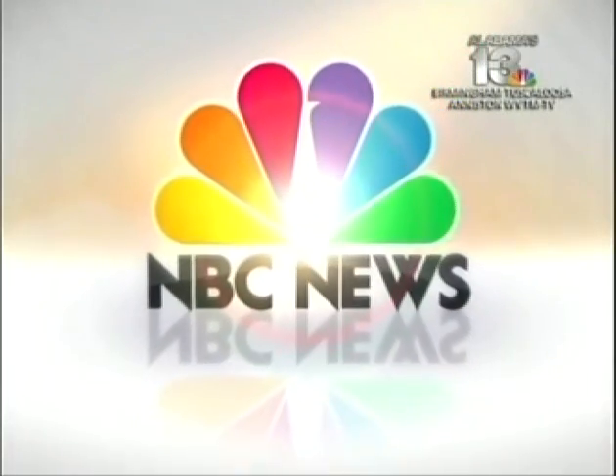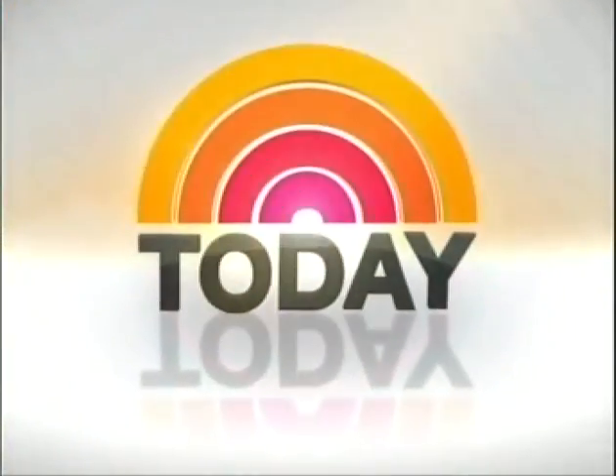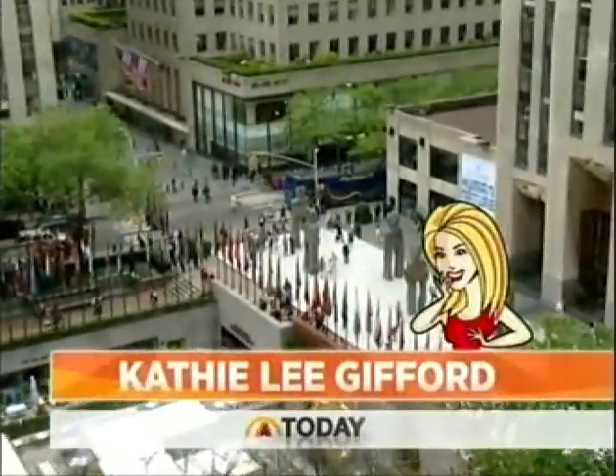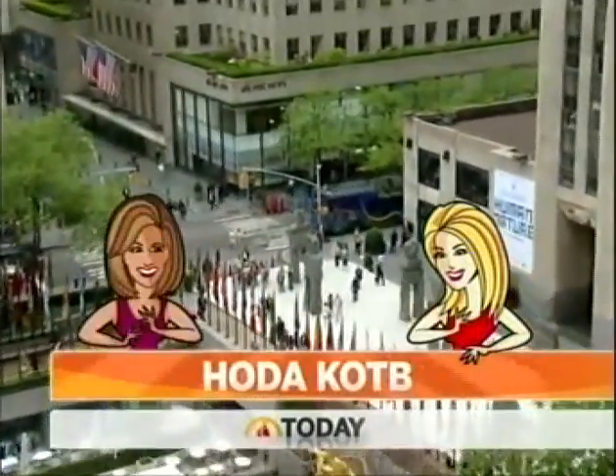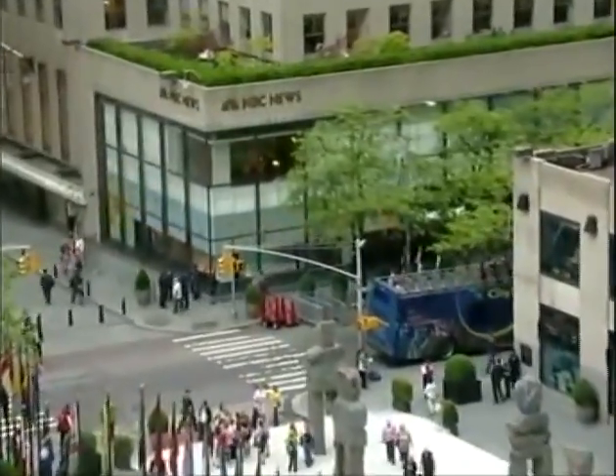From NBC News, this is Today with Kathie Lee Gifford and Hoda Kotb, live from Studio 1A in Rockefeller Plaza.